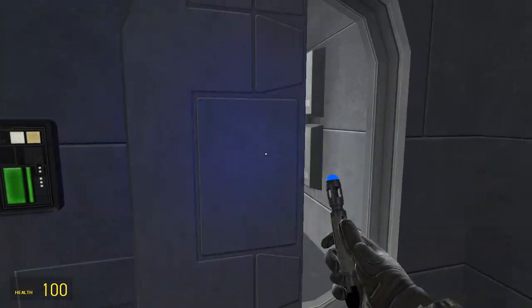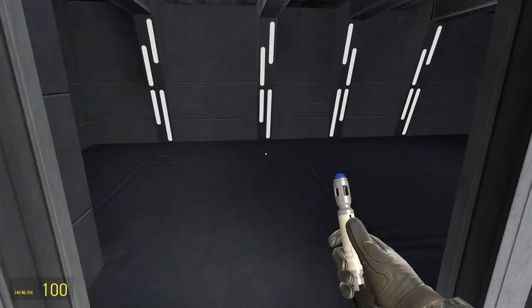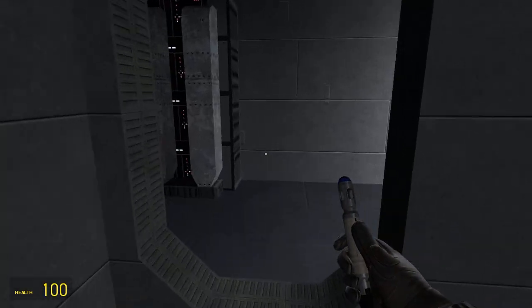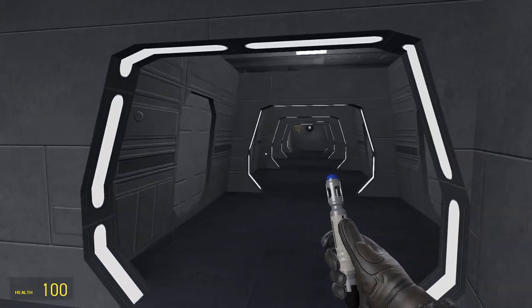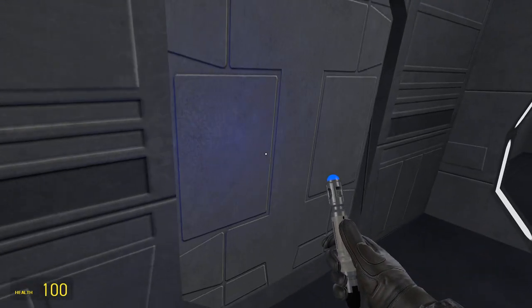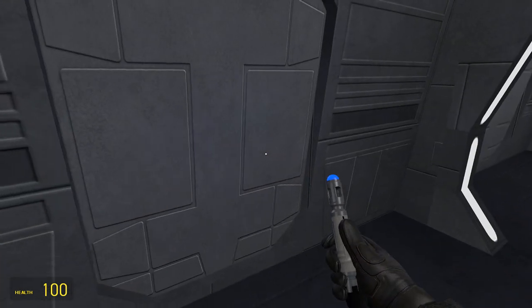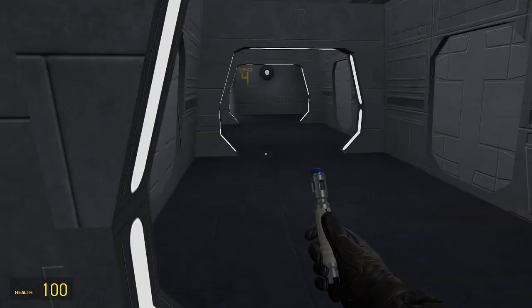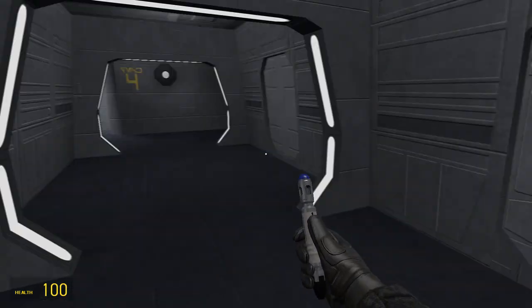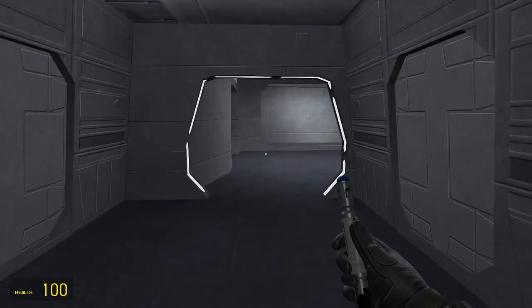Where am I going? This looks like a living room area. Where am I going? Have I been here? I think I have. Or maybe not, I don't know. I think these are the new areas, yeah, for sure. Oh no, I have been there before, never mind.